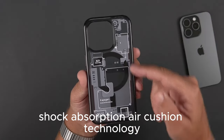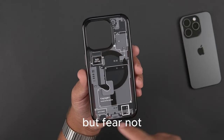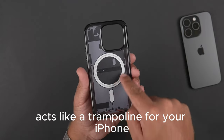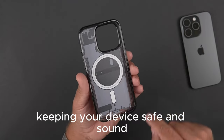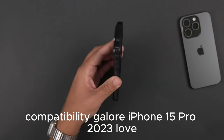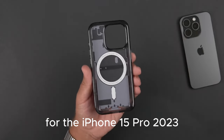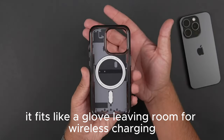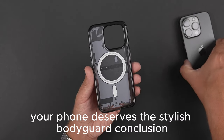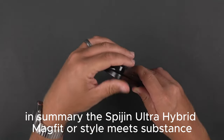Shock absorption via air cushion technology — life happens, and sometimes our phones take a tumble. The air cushion technology in this case acts like a trampoline for your iPhone, bouncing back from minor shocks and keeping your device safe and sound. The Spygen Ultra Hybrid Magfit is a match made in tech heaven for the iPhone 15 Pro 2023, fitting like a glove while leaving room for wireless charging and MagSafe accessories. The Spygen Ultra Hybrid Magfit: where style meets substance.